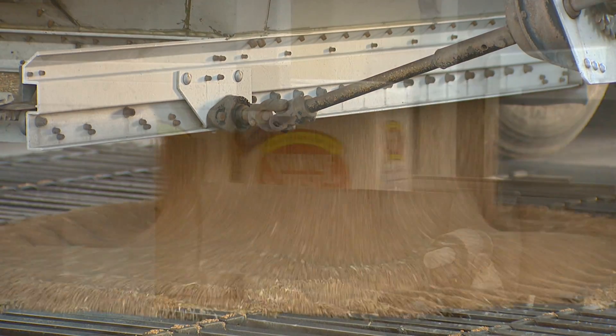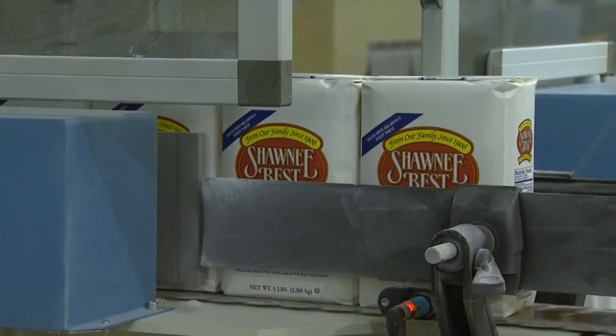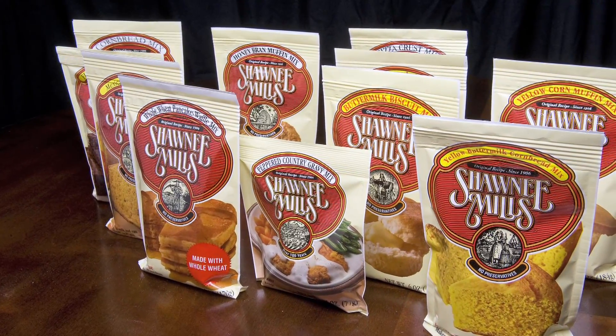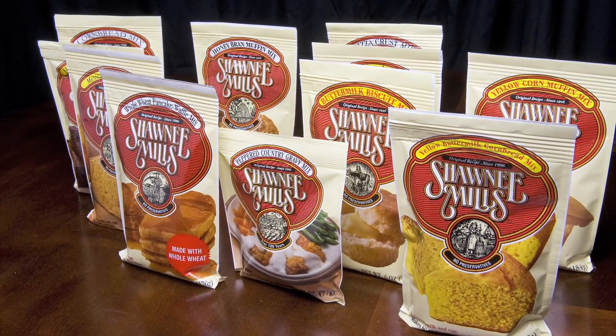At this facility we make a tremendous amount of family flour, which is a five-pound bag of flour that you would see in a grocery store. We make retail mixes that you might see in your local grocery store — cornbread mix, biscuit mix, pancake mix, gravy mixes, things such as that. And institutional flour to large flour users like a restaurant chain or a food service distributor.